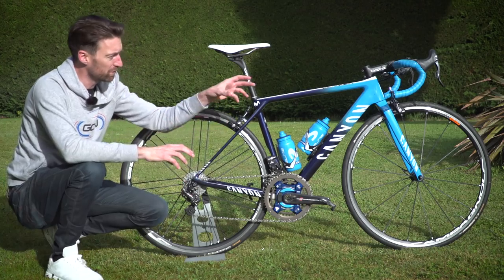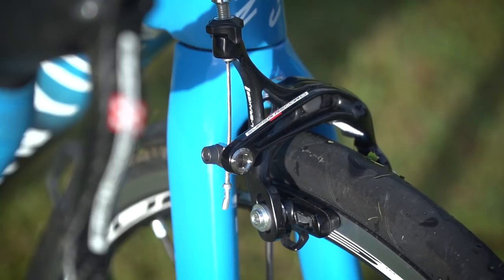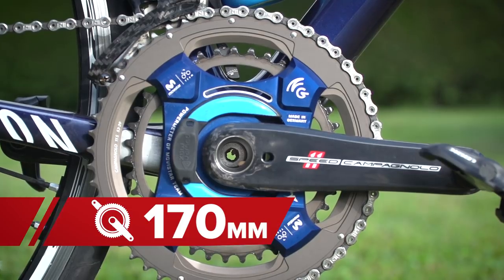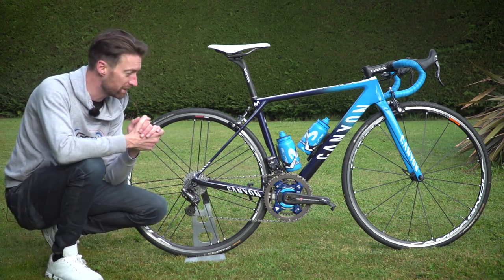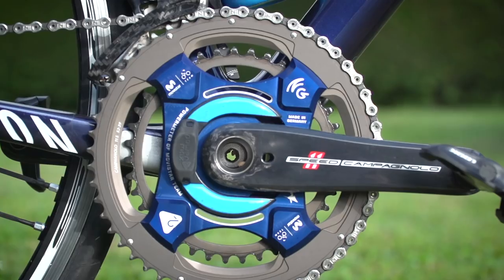The groupset runs from the shifters and brake levers at the front through to the calipers, the cassette, rear mech, front mech, chainrings, and cranks — which are 170 millimetre. On the cranks is the Power2Max NG power meter, the choice of quite a few pro teams these days. It's super accurate — plus or minus 1% — so perfect for the training that pro riders do.